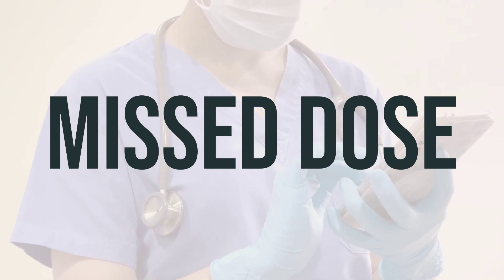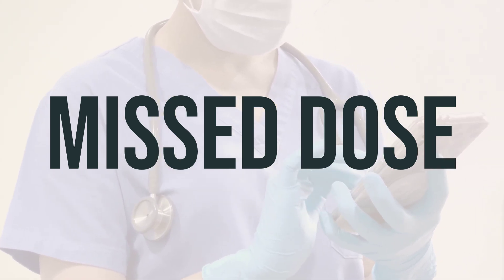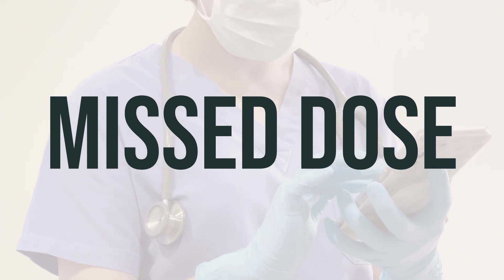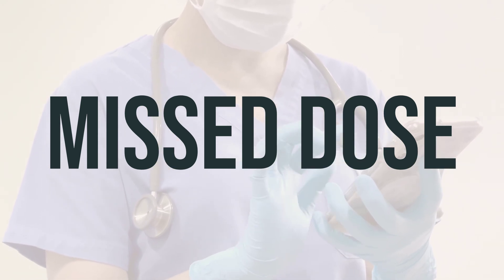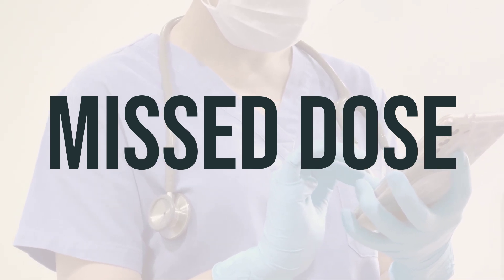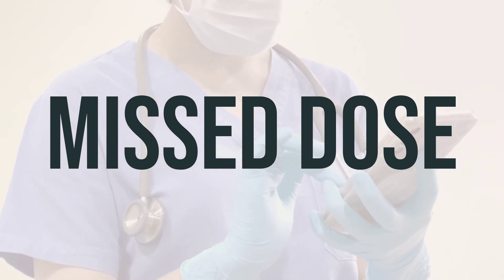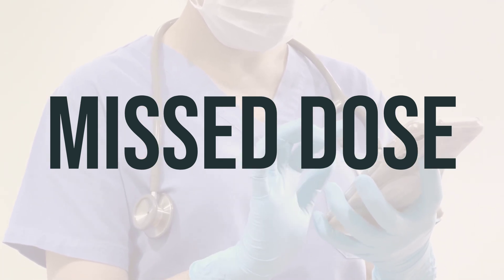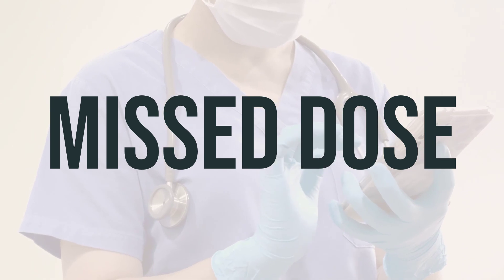Take each dose of Bumetanide on time as prescribed by your doctor. If you happen to miss a dose, consult your healthcare provider for a new dosing schedule — do not double the dose to make up for the missed one. This medication is typically taken once a day, preferably in the morning. Follow your doctor's instructions regarding dosage and timing for the best results.